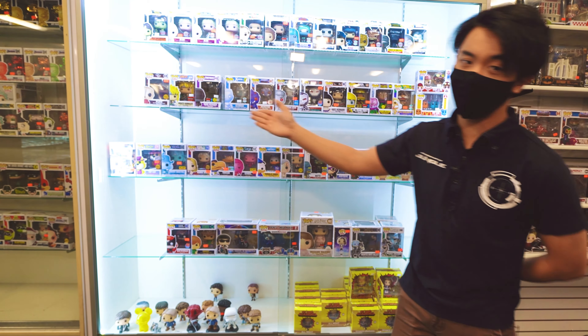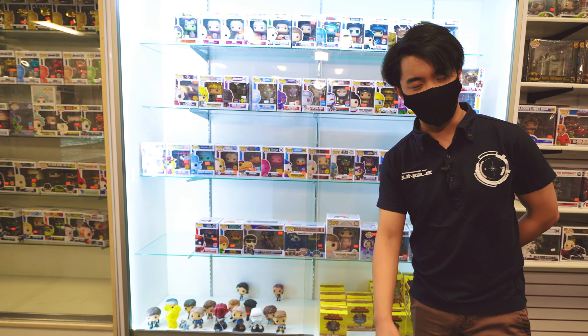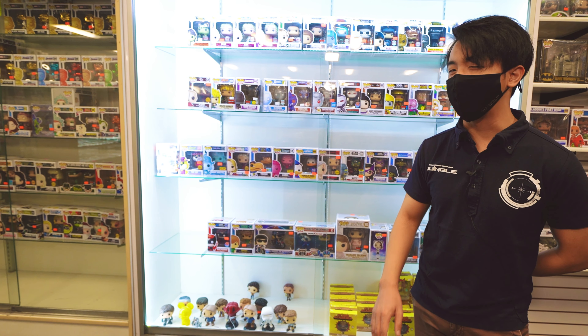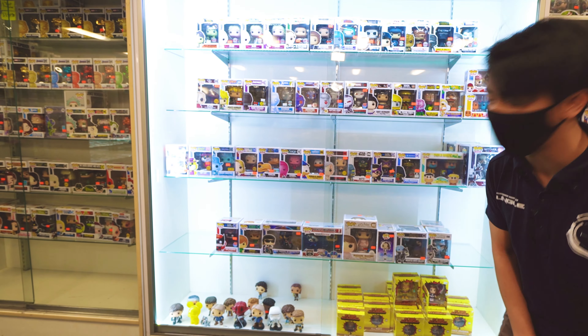A lot of these are special edition ones that are very hard to find with a very high market price, but over here you'll find them at a very reasonable rate. So if you are in need of a rare or exclusive Funko Pop that will be very hard to find, come on down and check it out here at the Jungle Gift Store.